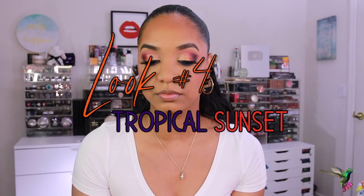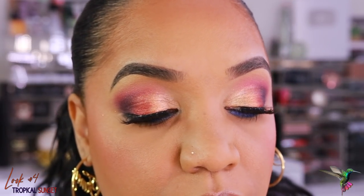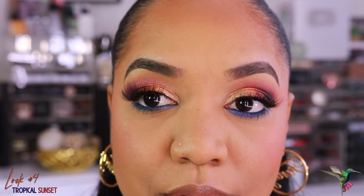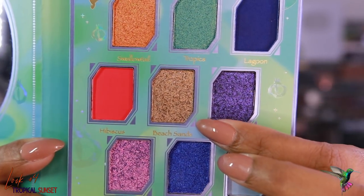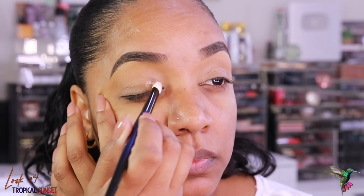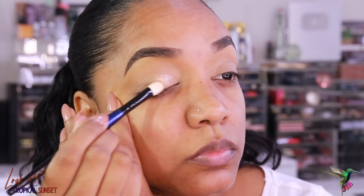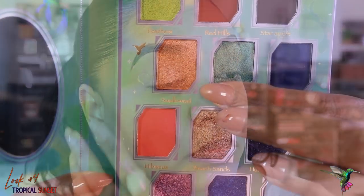Look number four is one of my favorites with this palette — I got so many questions about it when I wore it in a video and posted on Instagram, but I couldn't say anything because I was wearing this unreleased palette. I'm calling it my tropical sunset look. I start with the nudie shade Beach Sands — a shimmery tan shade — applied to the inner half of my lid using a shader brush. It builds up nicely and can work as a wash of color all over the lid.